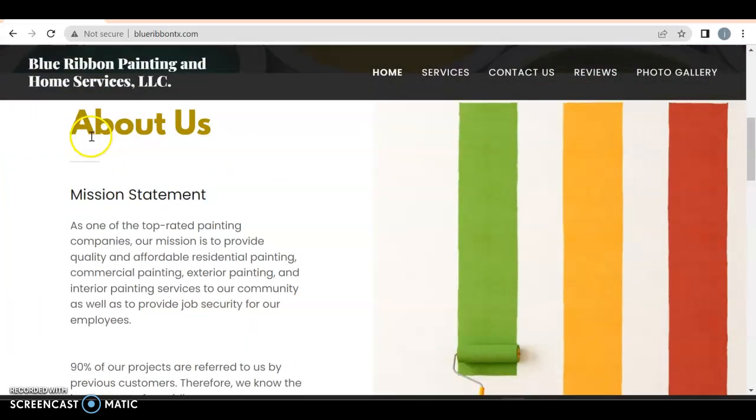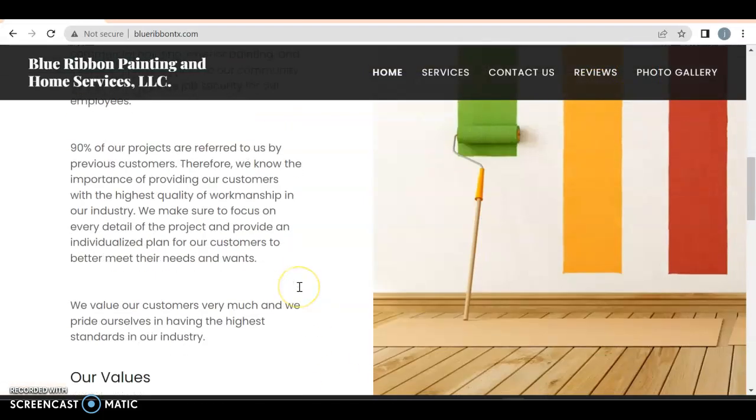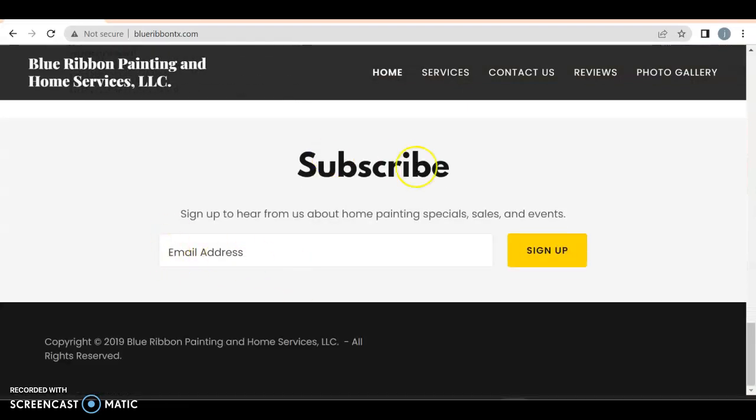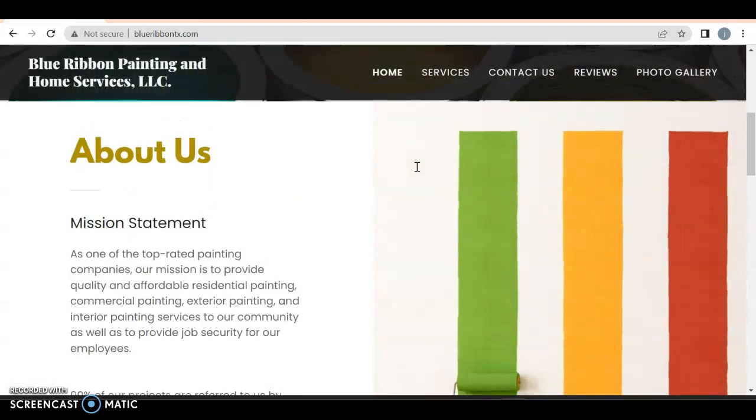The About Us section is great — you should probably have a dedicated section for it. Your values: accountability, reliability, communication, experience — nothing wrong with that.